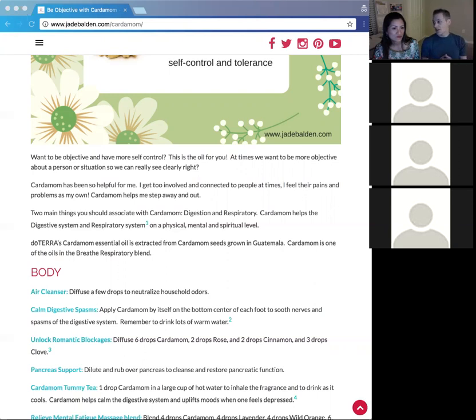doTERRA goes to the place on the planet that has the right climate and soil to grow essential oils with the highest therapeutic benefit. Emily Wright and Dave Stirling, the founding executives, went to Guatemala themselves and made a video showing where the cardamom comes from. They go directly to the growers, cutting out the middleman, so growers can better provide for their families through healing hands projects.